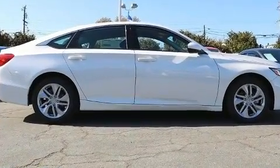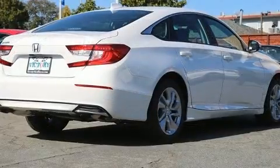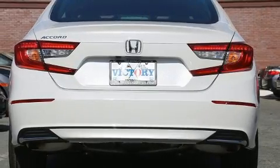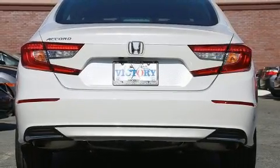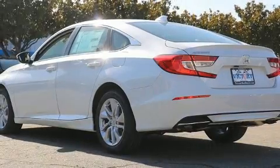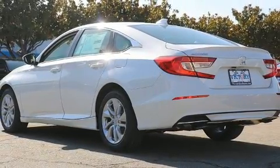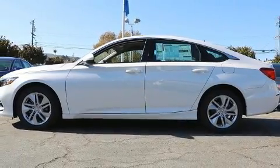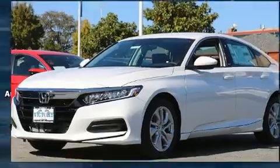A turbocharger is also included as an economical means of increasing performance. Top features include remote keyless entry, a tachometer, speed-sensitive wipers, a trip computer, fully automatic headlights, and more. Audio features include an AM-FM radio and four well-positioned speakers.